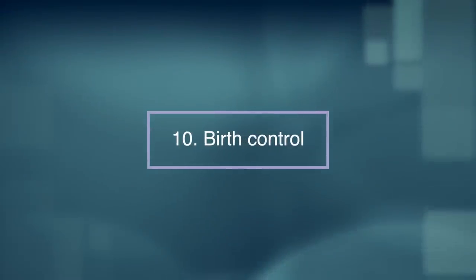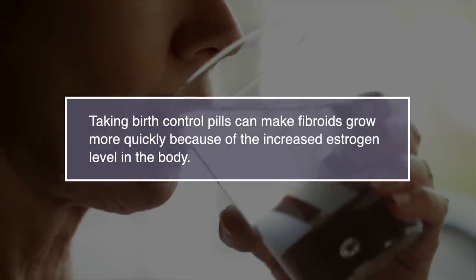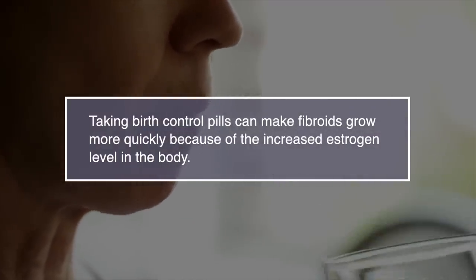Number ten: birth control. Taking birth control pills can make fibroids grow more quickly because of the increased amounts of estrogen in the body. It may be worth talking to your doctor if other forms of contraception are better.